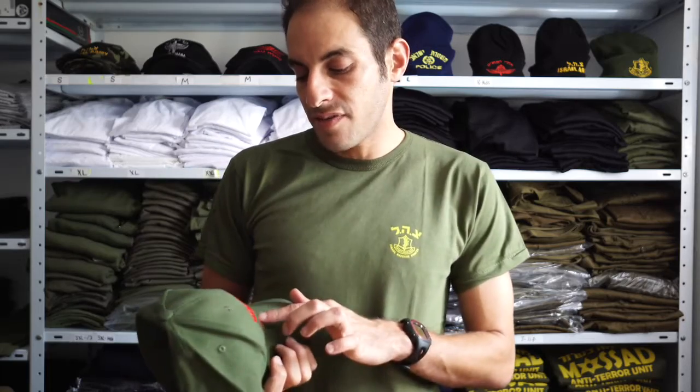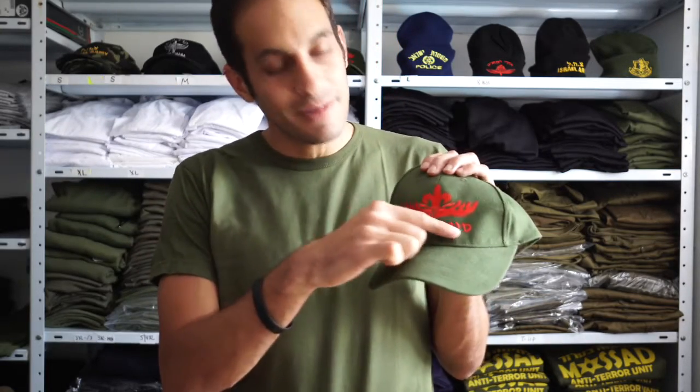Next to it we have the Sayeret Egoz hat. Sayeret Egoz is also one of the best units in the Israel Defense Forces. It's part of the Golani unit and is famous for its guerrilla combat, especially in the north part of Israel. This hat comes in olive green with red embroidery of the unit's name, Sayeret Egoz, meaning Egoz reconnaissance unit, along with their logo.